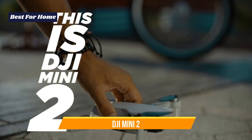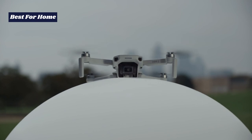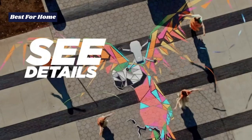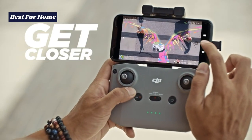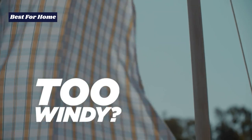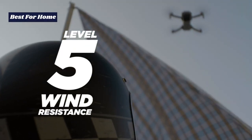Number 1: DJI Mini 2. Size-wise, the Mini 2 is so small it can be hidden under an iPhone, and when folded, it's easily tucked into a pair of loose-fitting chinos. Head to our DJI Mini 2 review for the full lowdown, but here's a quick look at the standout features.